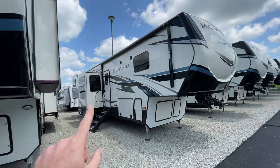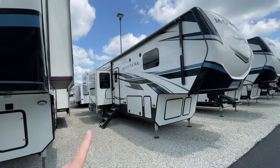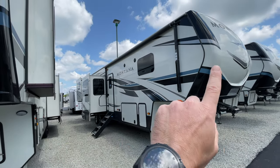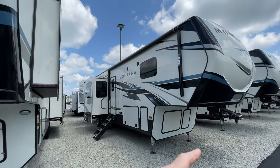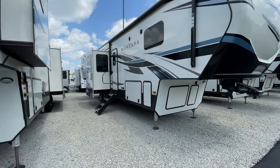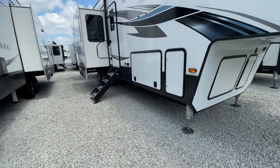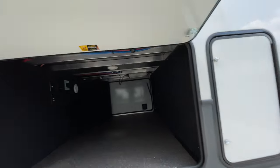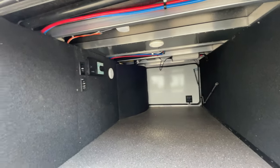Starting on this side, you're going to notice frameless windows — they look really sharp. You've got a nice big powered awning that does have LED lights under it, and you have your outside speakers. Montanas are just gorgeous units.